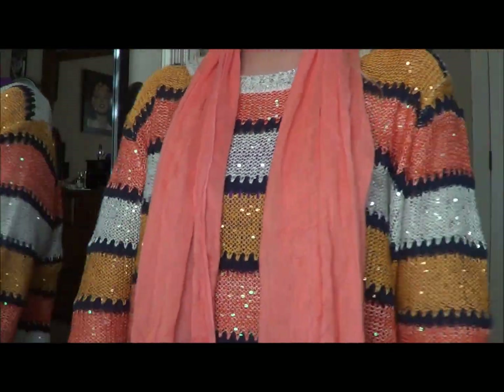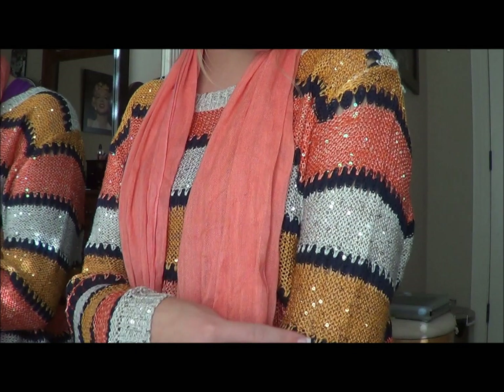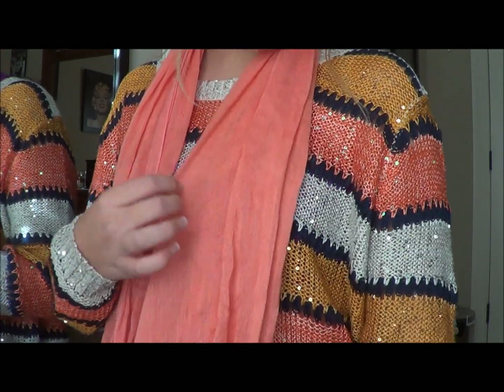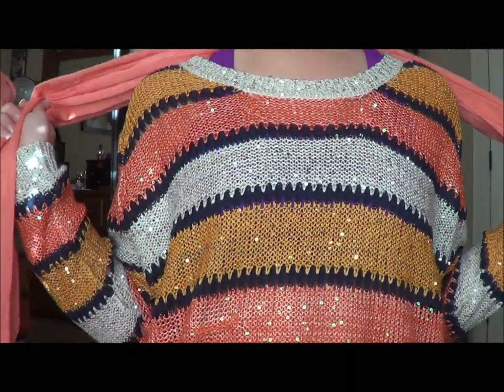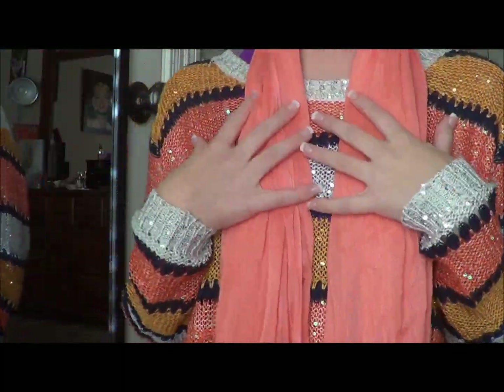Starting off, the first typical style that I would usually do is just down. So I'm wearing this really pretty sweater — it has sparkles on it, and it's orange, kind of a cream and coral color with navy blue stripes in between, and it's super cute. I love just throwing a pop of color on it because it just secretly makes the outfit, and it just hangs down all the way. That's one basic, simple way you can do it.